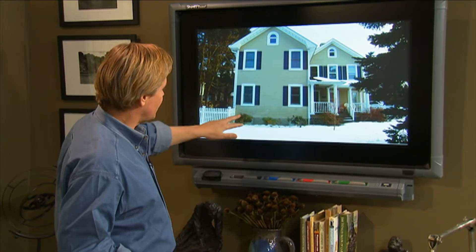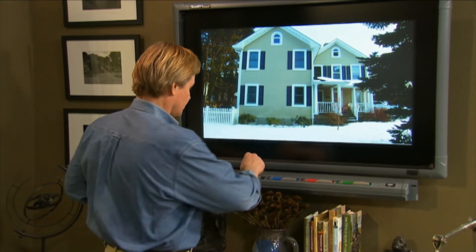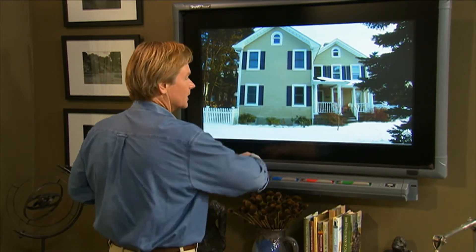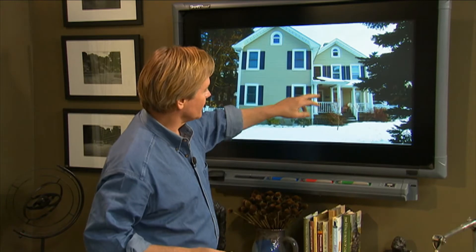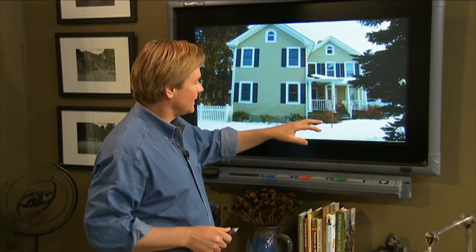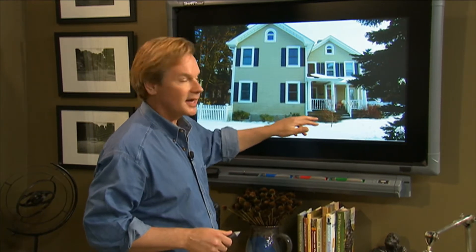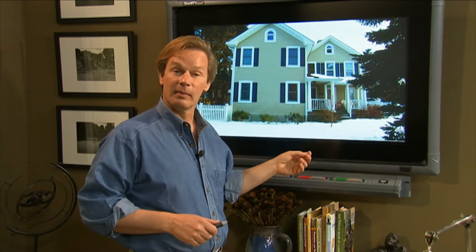Renee is struggling with the fact that these rhododendron aren't doing well, and she seems a little crestfallen about the fact that this beautiful red twig — Japanese maple — is not growing so fast. But Renee, really, if this is Sangu Kaku, the coral bark maple, they don't grow terribly fast anyway.